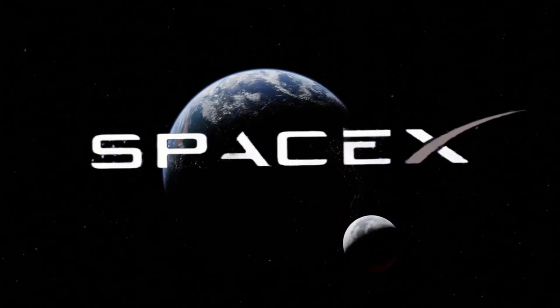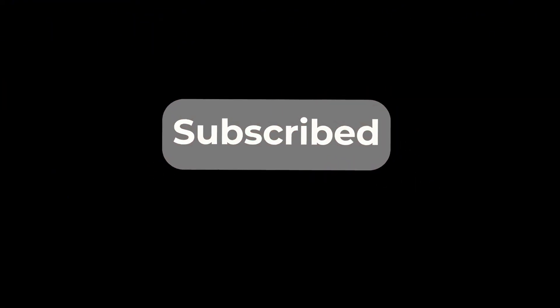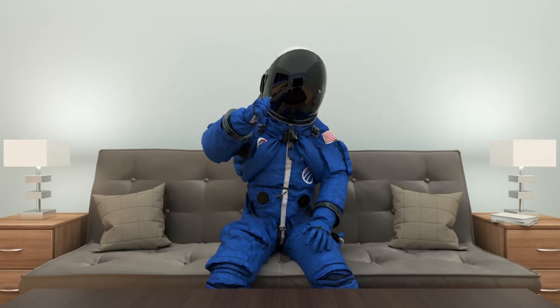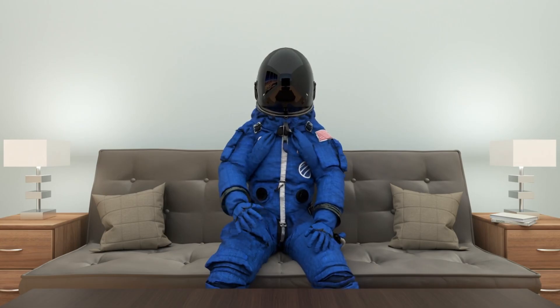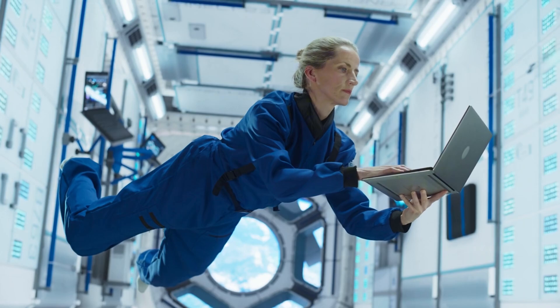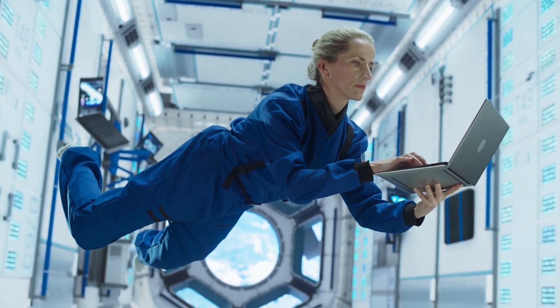If you want to stay updated on all things SpaceX and space innovation, make sure to subscribe to Elon Musk 24 Hours. Hit that like button if you enjoyed this deep dive into SpaceX's latest achievements, and share your thoughts about Flight Test 6 in the comments below. Don't forget to share this video with fellow space enthusiasts, and we'll see you in the next update.